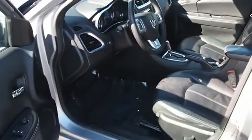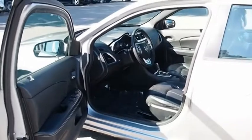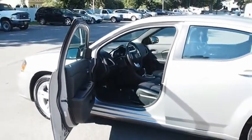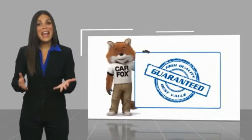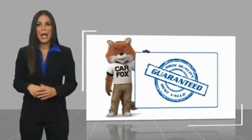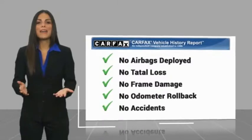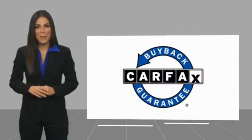This beauty is sure to make you the talk of the neighborhood, so call or drop in for a test drive today. Here's another high quality vehicle with a Carfax Vehicle History Report. Be sure to find a complimentary copy of this report online or contact the dealership. This vehicle qualifies for the Carfax Buy Back Guarantee.